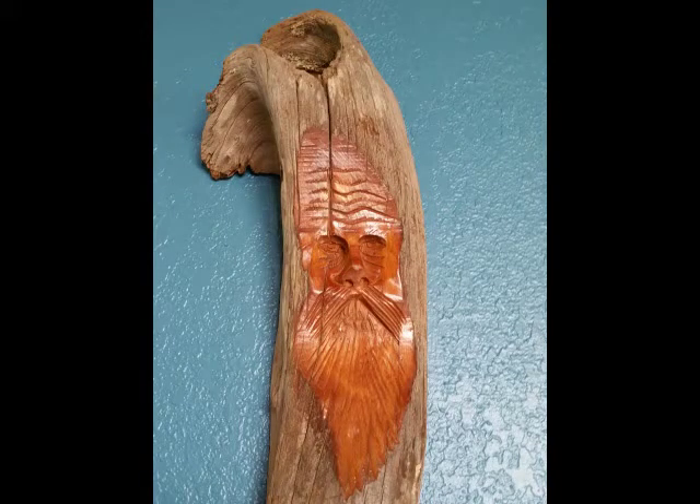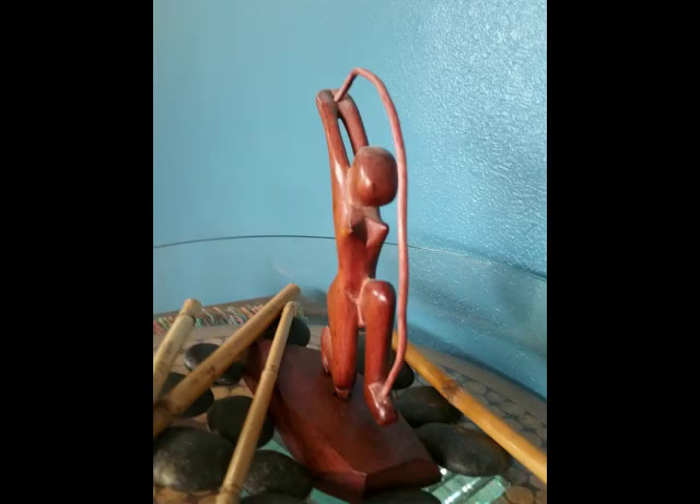A man was carved, and that's African art, and so is this woman. This concludes our video for the day. Have a nice day. Bye-bye.